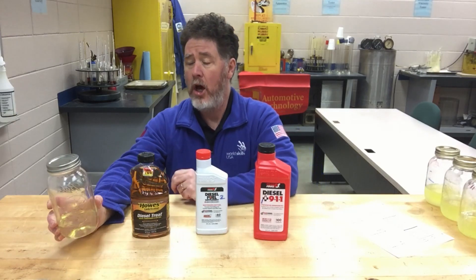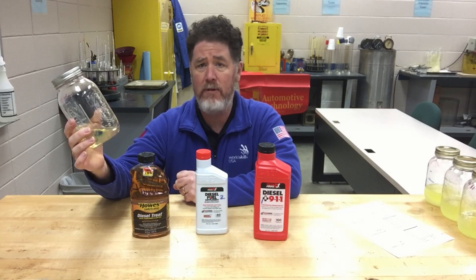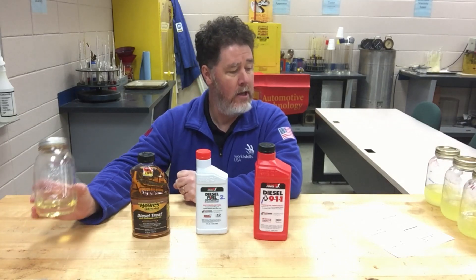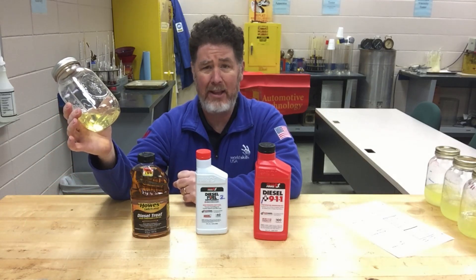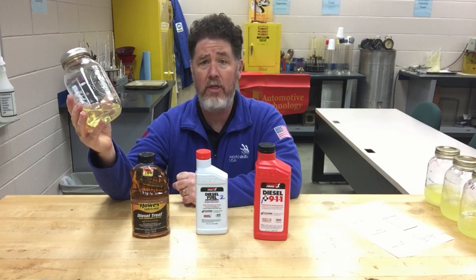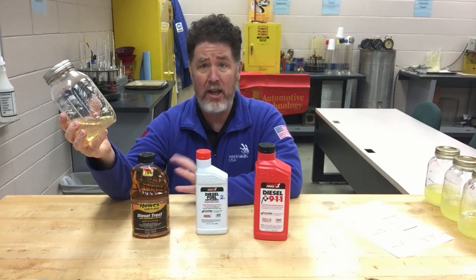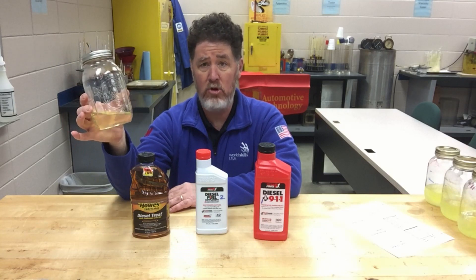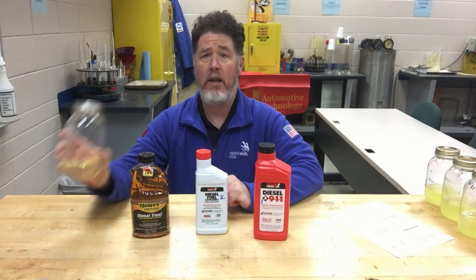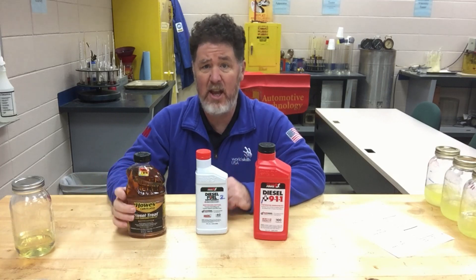The students took a normal winterized diesel fuel straight out of the pump here in Kansas in the November-December timeframe. They tested the gravity of it, and the gravity of the fuel was 38 API gravity — that's probably the lowest gravity or thinnest winterized diesel fuel you'll find around here. Below that you get into number one diesel, which you don't normally see in Kansas. So it was winterized number two diesel fuel at 38 API gravity, and they put samples in a freezer.